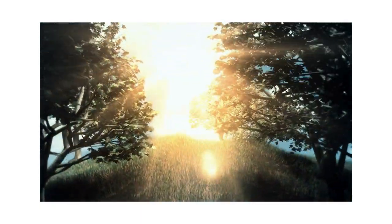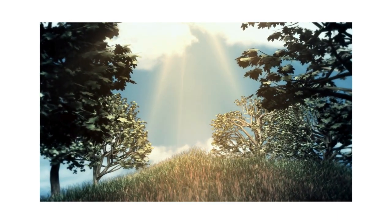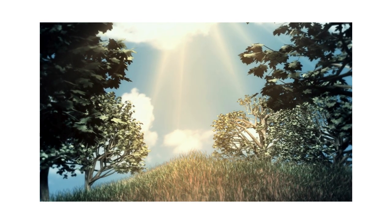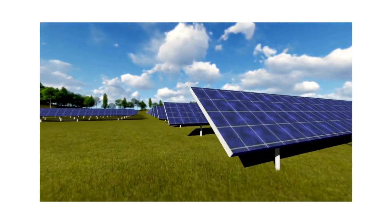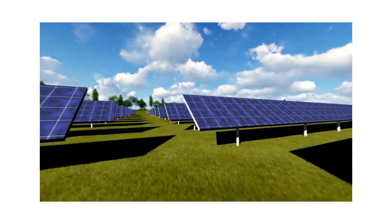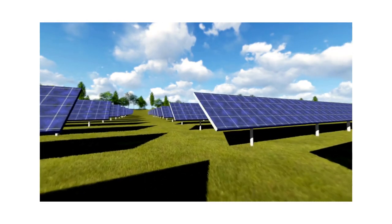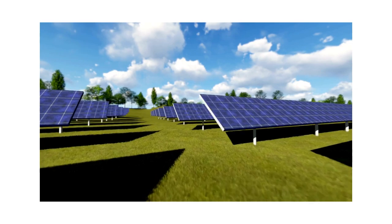Bulgaria has abundant solar resources with high levels of solar irradiance throughout much of the year, making it an attractive location for the development of solar energy. PV power plants in Bulgaria range from small rooftop installations to large-scale solar farms. These solar energy systems contribute to the country's electricity production mix, reducing dependence on fossil fuels and helping to meet renewable energy and climate change mitigation goals.